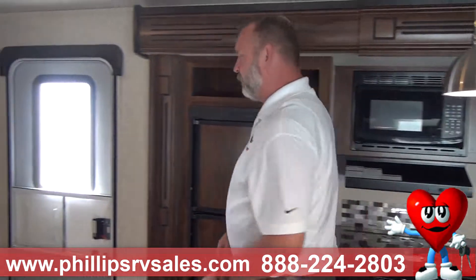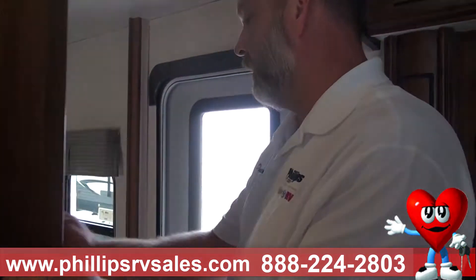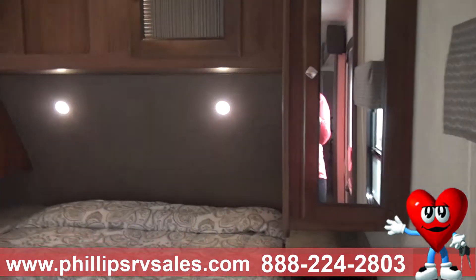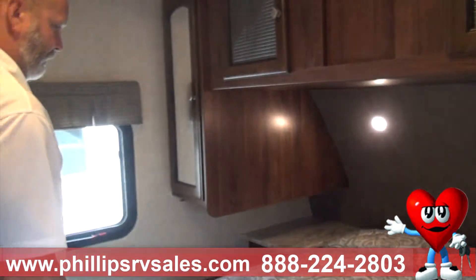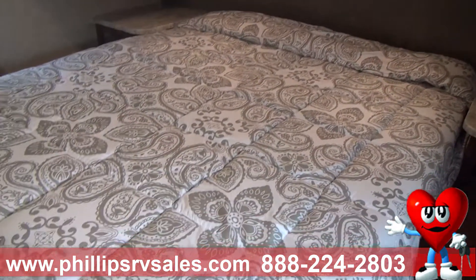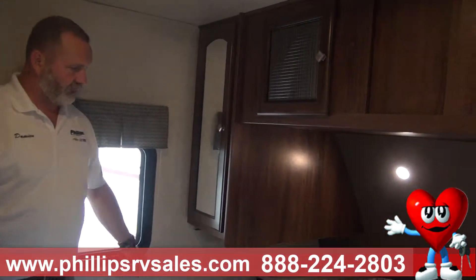For the parents' room — again, you have your own door. It's not a pocket door or a slider, for extra privacy. This is a short queen bed. As you can see, I have no trouble getting around to the sides. Got some nice overhead storage over here and some end tables.